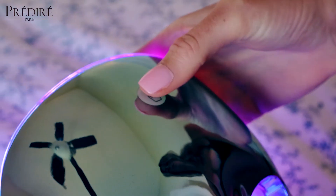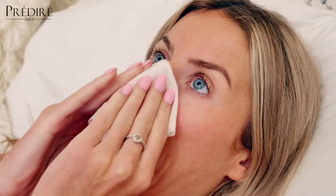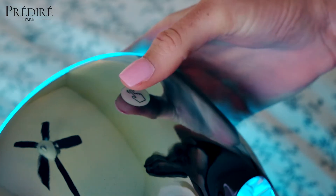In a few taps, you can have your LED session ready to go. Every tap changes to another color mode for your desired LED session. Once you are ready to use the mask, prior to starting the Photon Light Therapy, clean your face, allowing the areas to dry completely, then press the button to choose your LED color.